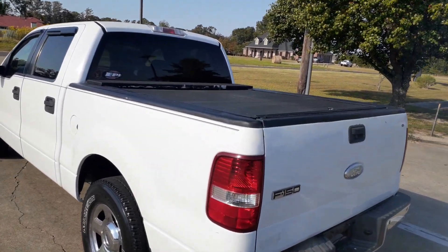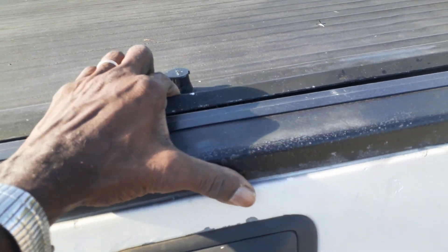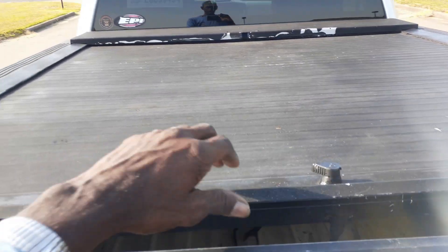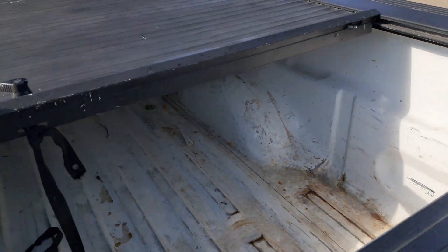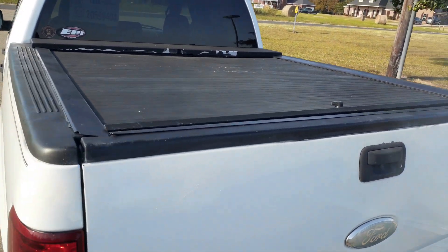And this was the game changer right here - that cover right there. It slides in and it slides out. And those covers right there, I know they're pretty pricey, but that was the game changer.